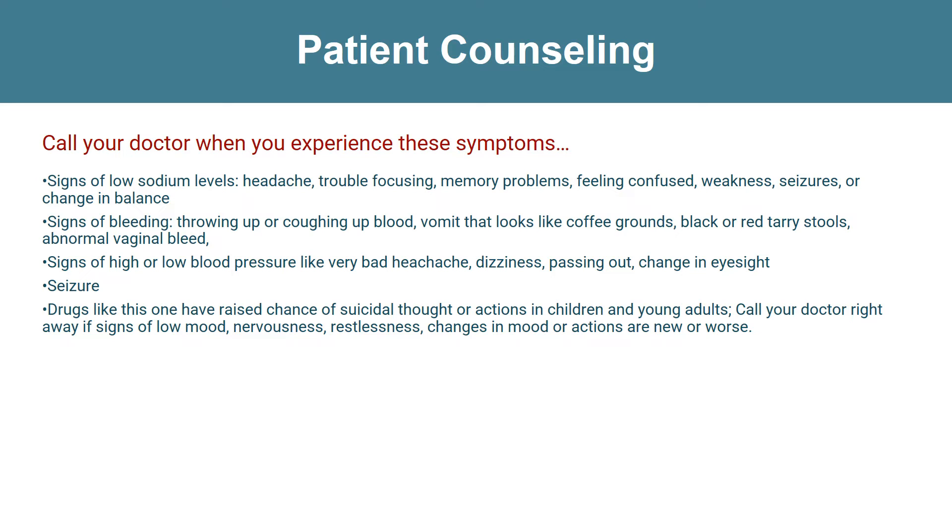Signs of bleeding like throwing up or coughing up blood, signs of low sodium levels, headache, seizures, or changes in balance. Trouble passing urine — liver problems have happened with this drug as well. It's rare but it's very deadly.